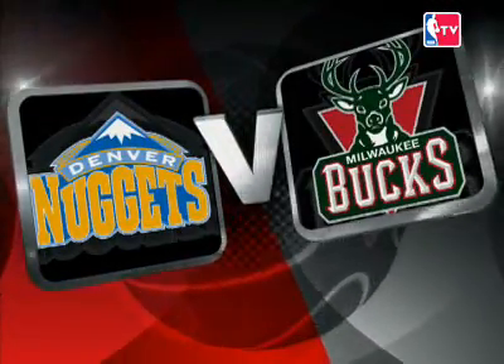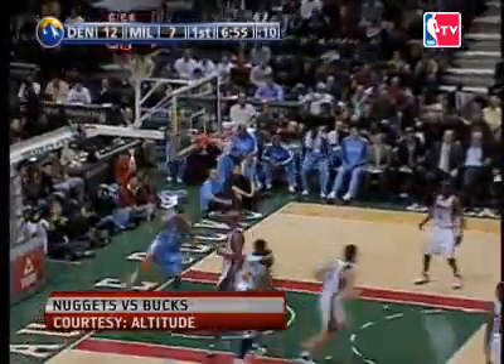Check out the Bucks in Milwaukee taking on the Denver Nuggets. J.R. Smith and the Nuggets on the road for this one. Milwaukee had lost 8 of 10. Denver comes out gunning — that's an alley-oop from Camby to Kenyon Martin, part of a 16-0 Nuggets run in the first.